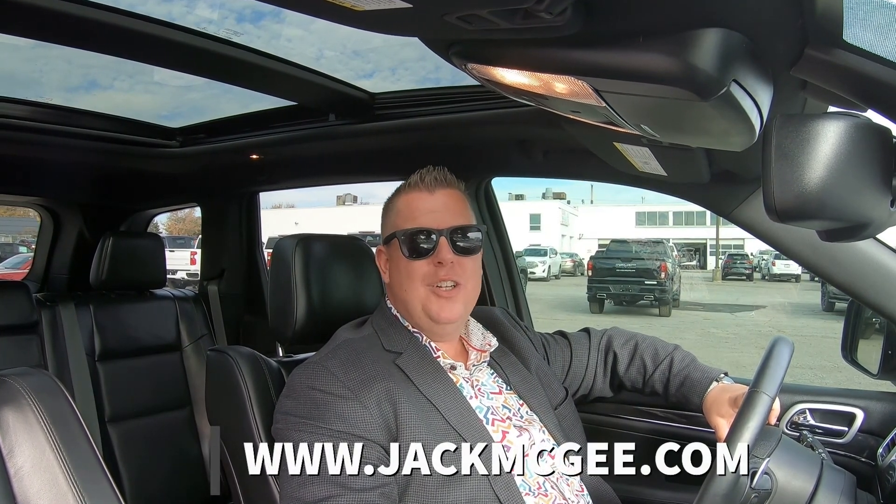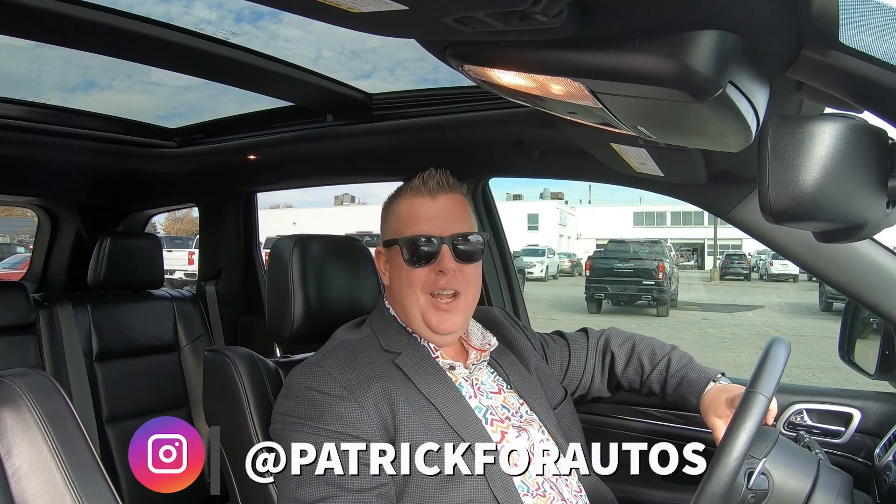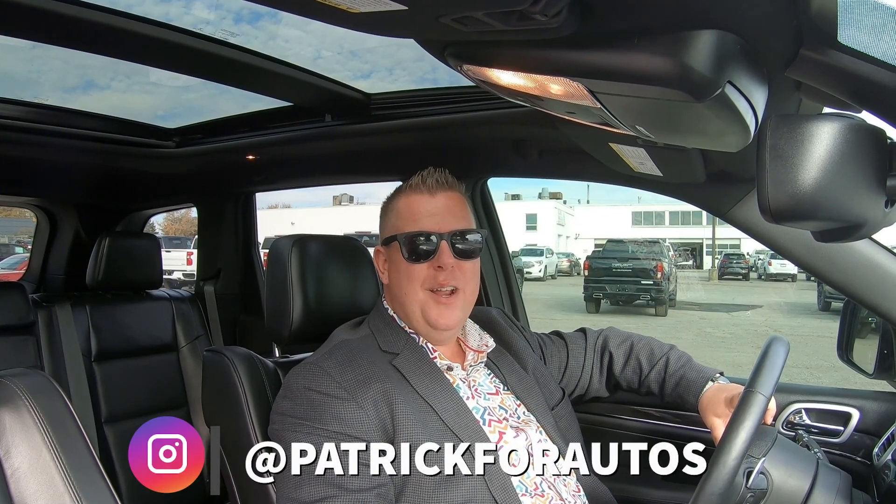If you'd like to discuss this vehicle or any others, feel free to check us out at www.jackmcgee.com. My name is Patrick and I look forward to seeing you there.